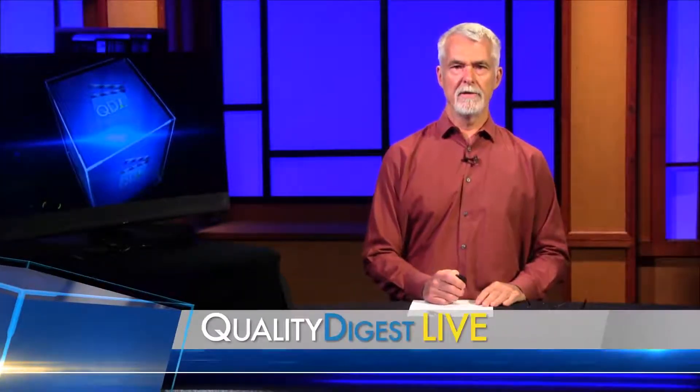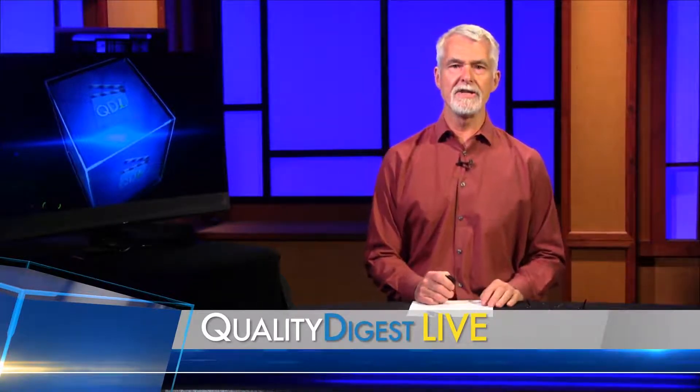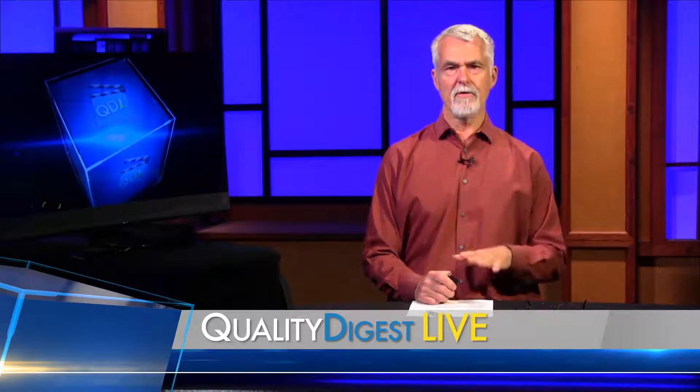Welcome back to QDL, your weekly look at who and what is making news in the world of quality. I'm Dirk Ducharme, editor-in-chief of Quality Digest. In today's tech corner, we're going to be talking with the folks from Philips Precision Inspection in Boylston, Massachusetts.